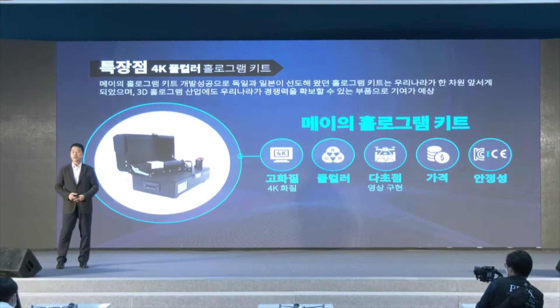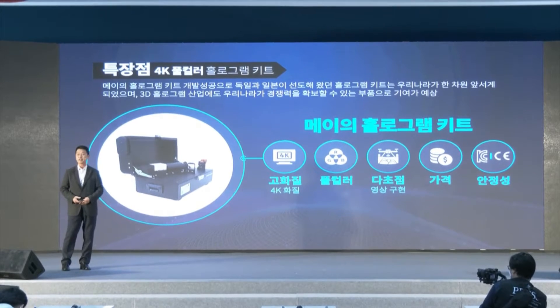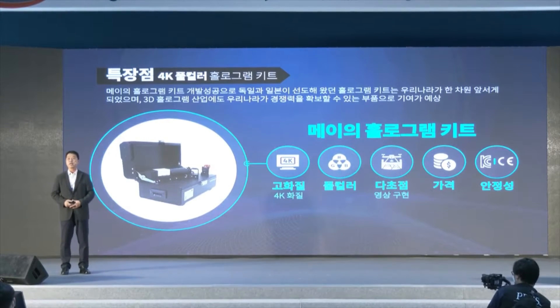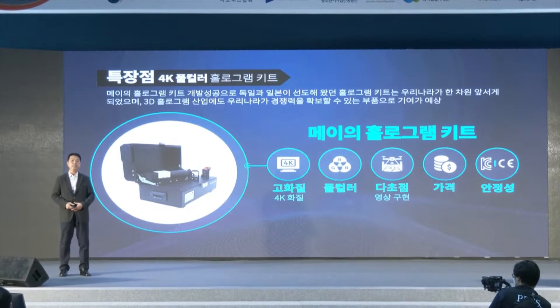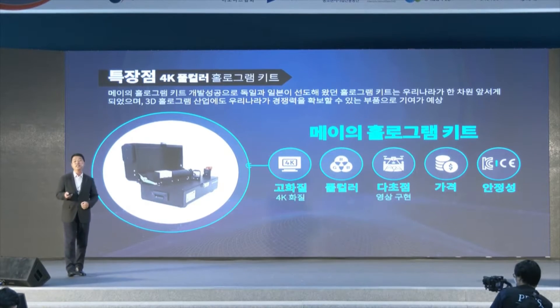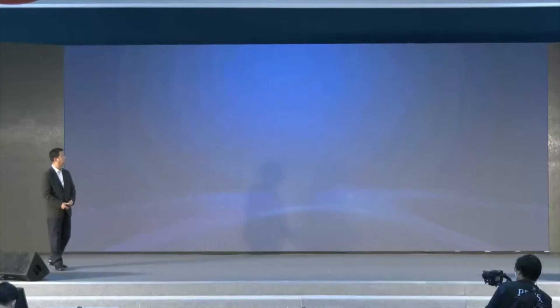The advantages of our 4K full color hologram kit are: we can realize 4K full color hologram, multifocal is possible, and the price is half that of conventional products. It is also certified with KC and CE, which guarantees safety and stability. Japanese products were dominating worldwide, but after our product was introduced, Korea has become a leader in hologram kits — especially much better than Japan.